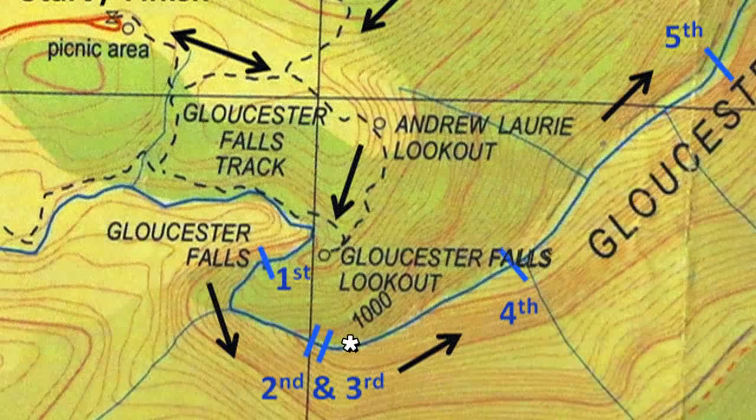We were surprised to find it had taken us three hours to cover just the 1.5km from the car. Progress was slow.